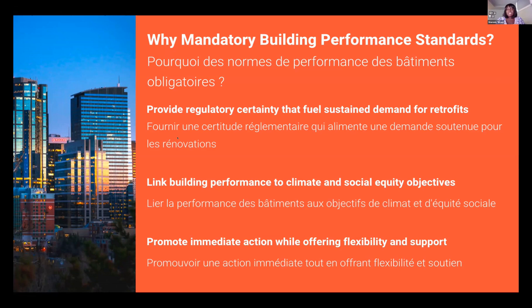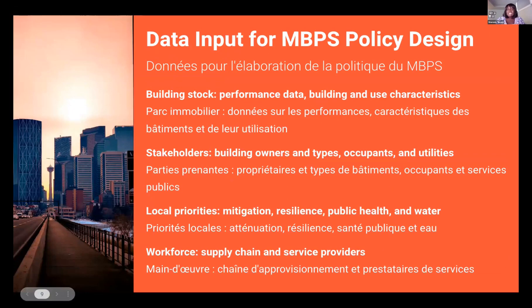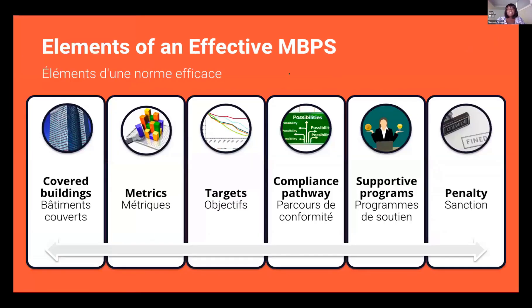This is really seen as a way to promote immediate action while offering building owners the support and flexibility needed to meet stringent targets. To develop and implement building performance standards, jurisdictions need to collect extensive and accurate data from existing buildings, as well as understand the perspective of their stakeholders. Building information can be collected from a variety of sources, but jurisdictions typically use their benchmarking programs to collect whole building performance data. This data is used to determine which buildings should be covered under the BPS program, as well as to estimate potential energy savings and emissions reductions.